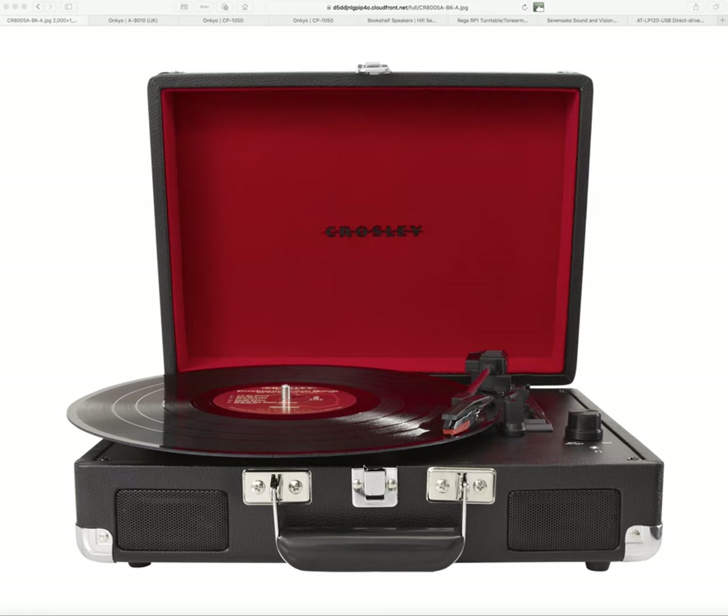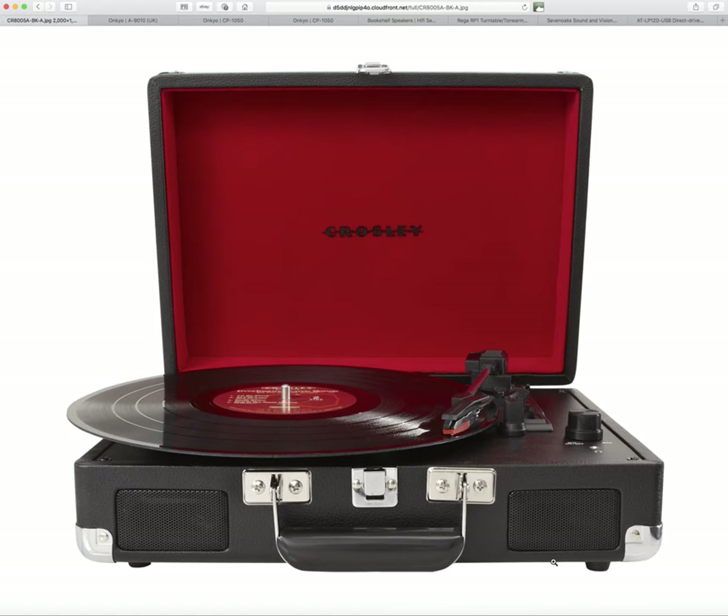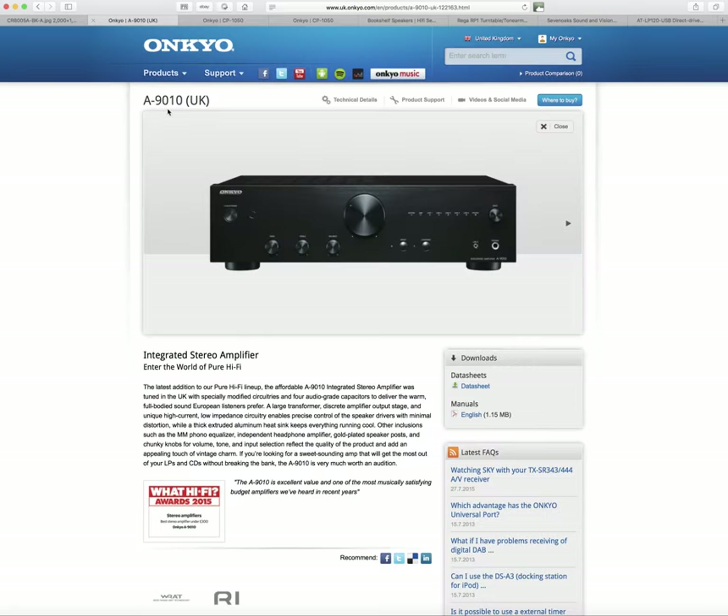I'm going to show you an amplifier first — a cheap, well-regarded hi-fi amplifier from Onkyo, a Japanese manufacturer that's been in hi-fi for a long time. Somewhere inside this amplifier there will be an amplifier — and you can pick the thing up with a carrying handle. An amplifier is heavy. This is the Onkyo A9010, and I've seen it online for £179.